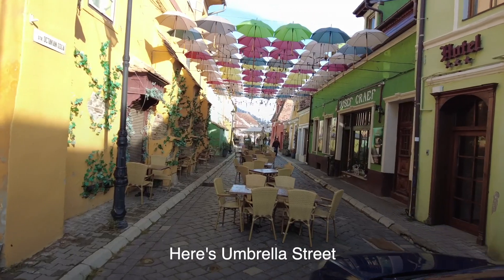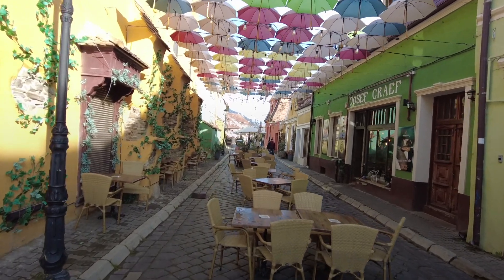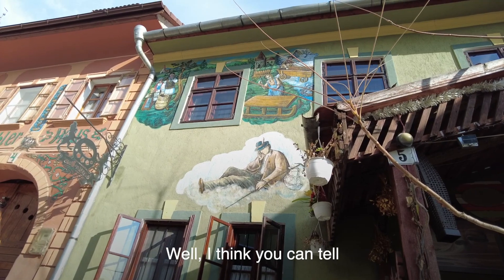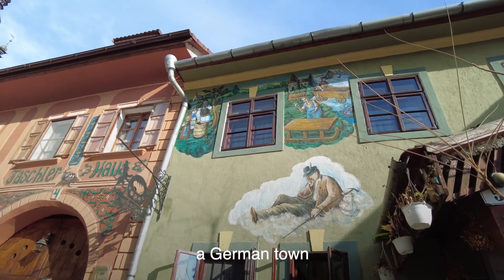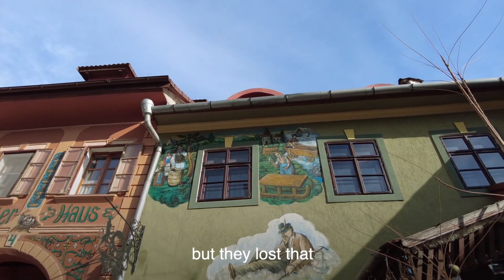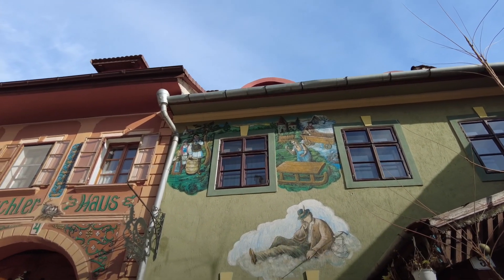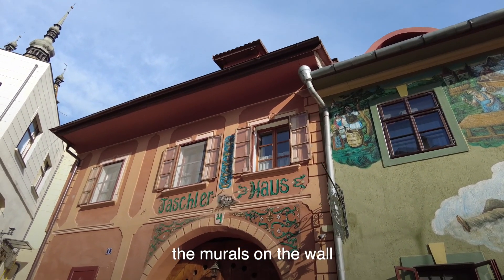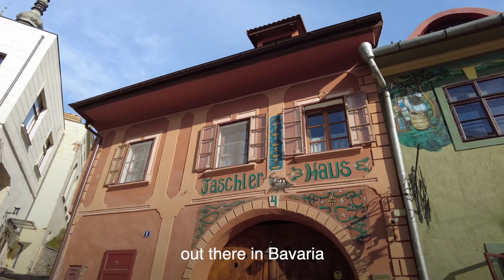So here's Umbrella Street. You can tell this is a Saxon-type town, a German town, even though we're in Romania — it used to be part of the Hungarian Empire. They lost that after World War I, when it was given to Romania. This is the kind of thing you see — the murals on the wall similar to what we saw near Munich out in Bavaria.